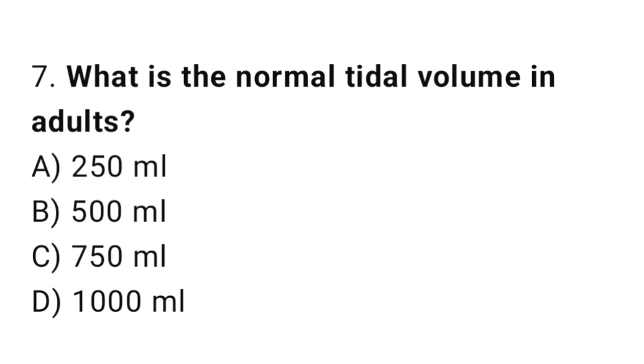Q7: What is the normal tidal volume in adults? The right answer is B, 500 milliliters.